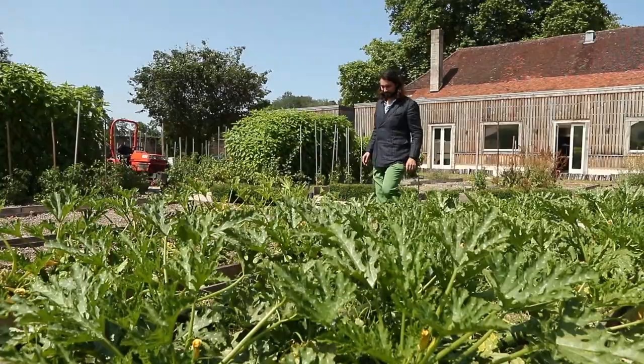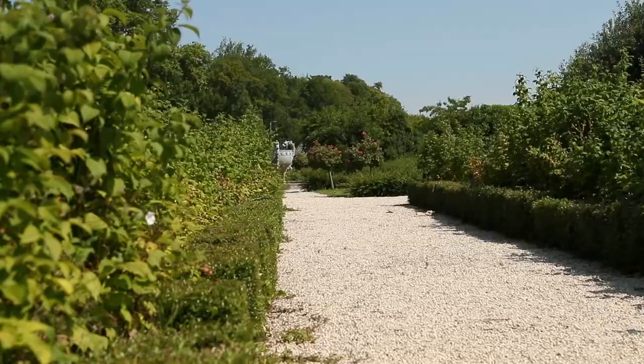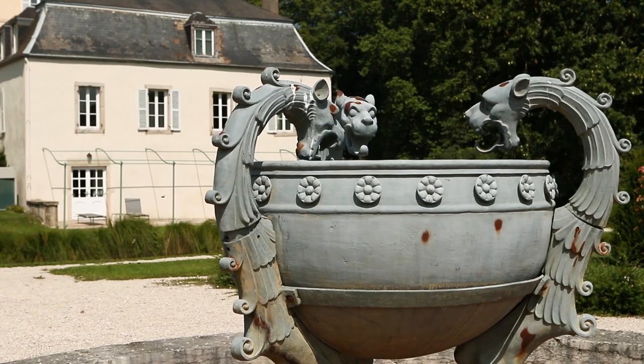If it had stayed in the same family for, I don't know, three or four centuries — the idea was really like every generation bringing a little bit of itself to arrive at some kind of very interesting and classic French countryside eclectism, I'd say.